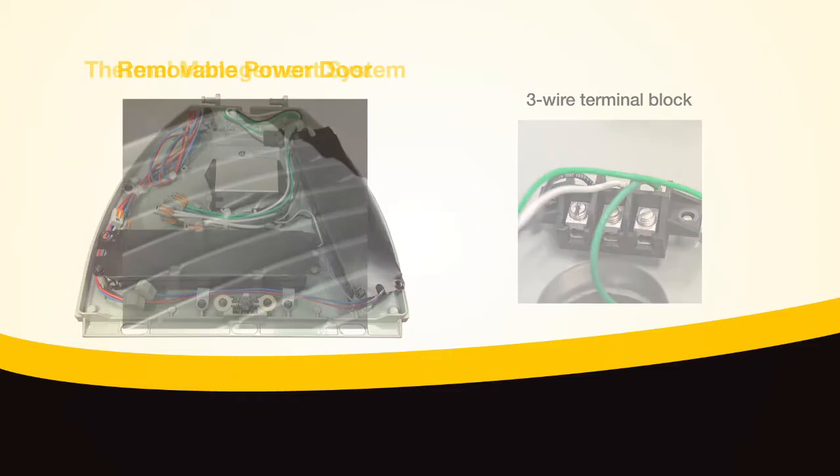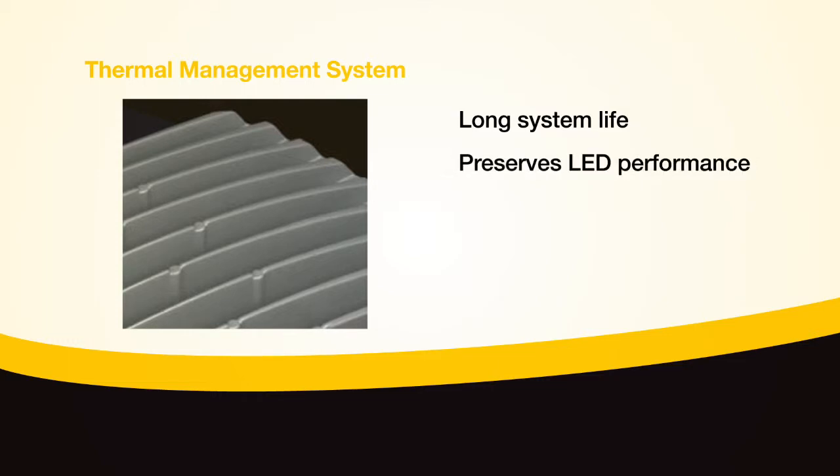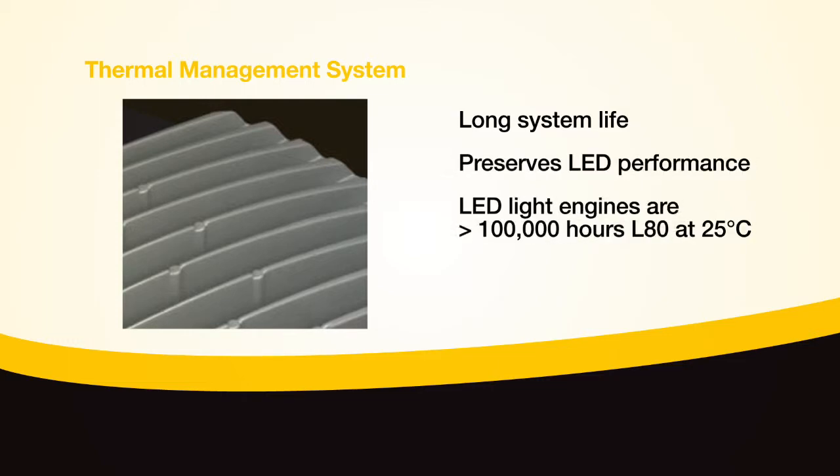The highly engineered thermal management system integrated into the ATB2 drives long system life and preserves LED performance over time. The LED light engines are rated at greater than 100,000 hours L80 at 25 degrees C, and the LED driver is also rated at 100,000 hours at 25 degrees C.